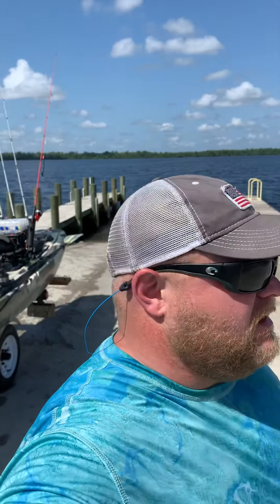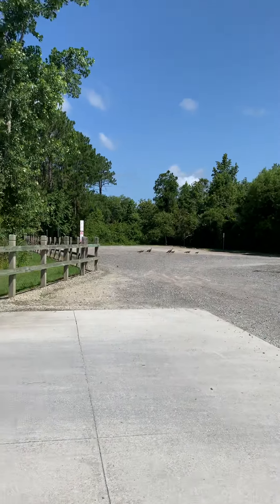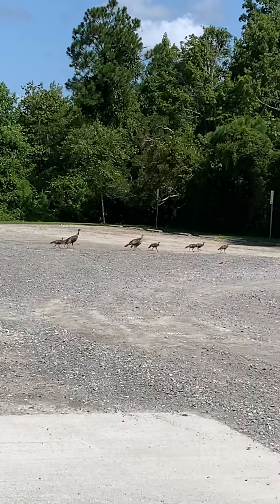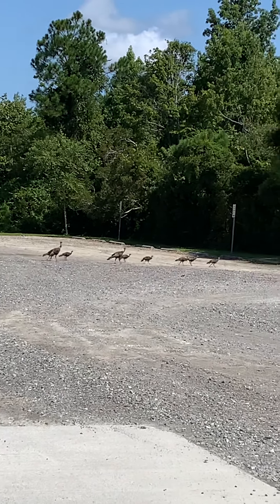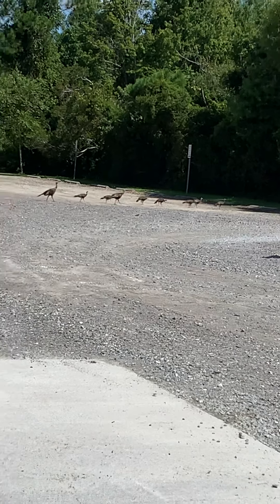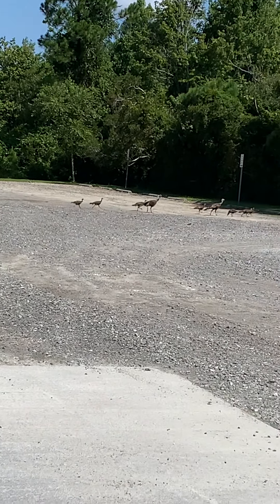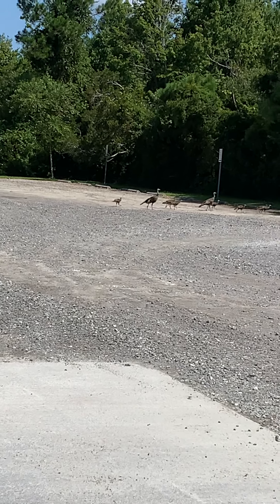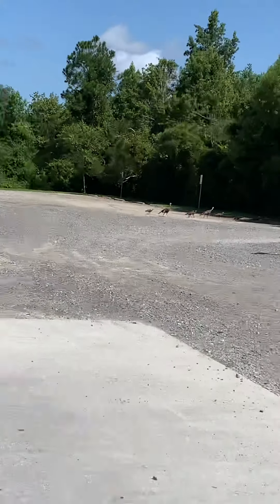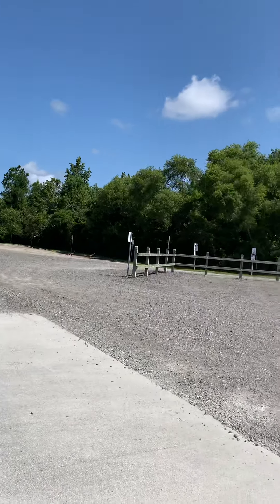What's up YouTube, this is Daniel here with Casein Outdoors. I'm sitting here shooting this video and there's turkeys crossing the parking lot here at Sutton Lake — look at them run across. Just shows you, you never know what God's gonna let you see that day.